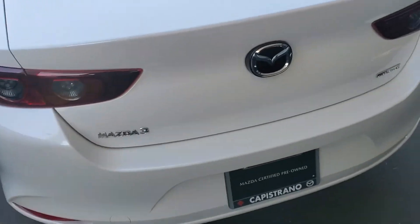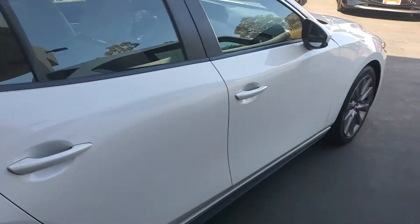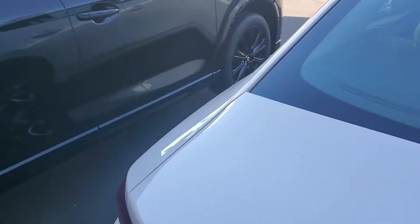And here it is. As you can see, it's a very, very clean car. And then let's go check out the inside.